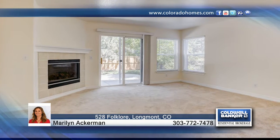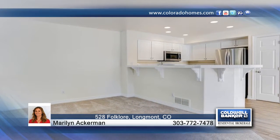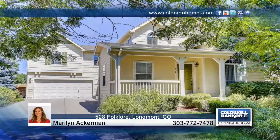Additional amenities include new flooring throughout, new energy-efficient kitchen appliances, new interior paint, and a sprinkler system. Marilyn Ackerman would love to show you everything in person. Call now to schedule your private tour.